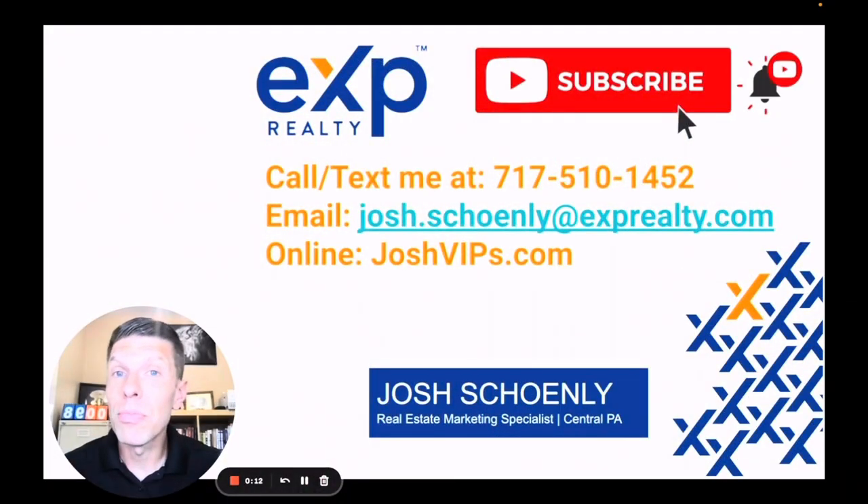Before we dig in, I just wanted to take a minute to introduce myself. My name is Josh Shanley. I'm a local real estate agent right here in Central PA. My team and I specialize in helping folks who are relocating or thinking about relocating to beautiful Central Pennsylvania. If you have questions or would like information about inventory, new construction, school districts, or whatever the case may be, feel free to call or text me at the number on the screen. You can email me or go to joshvips.com. If this is your first time here, make sure you hit that subscribe button and smash the bell to be notified when we put together new videos like this one. Without further ado, let's dig in.